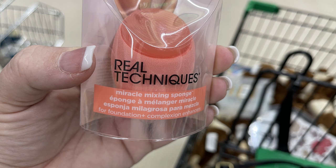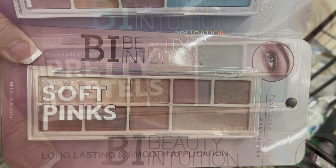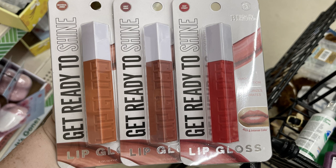We've also got the Beauty Intuition eyeshadow palettes — there's the pretty pastels and then the soft pinks. They also have the Beauty Intuition lip gloss in three different colors and they do have a shine to them.